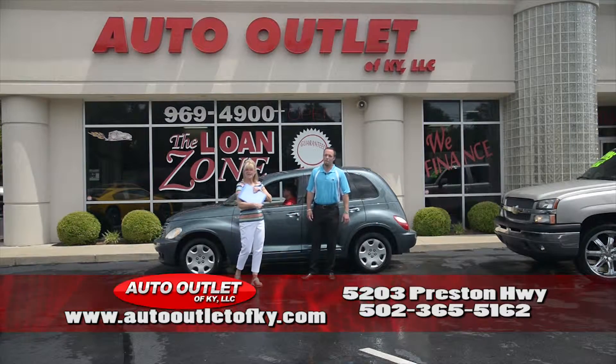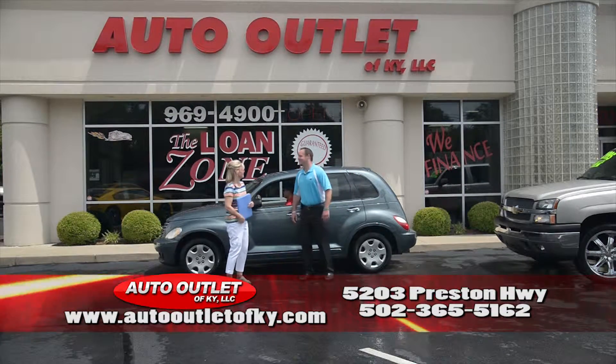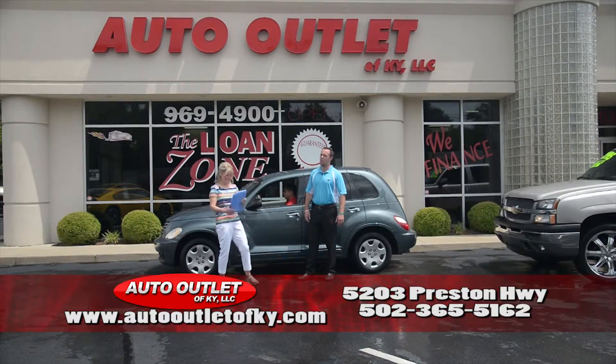Hello, everybody. Welcome to the Auto Outlet. I'm Tammy Coates, and I'm Buren Coates, and you're here to witness two-minute car show perfection.